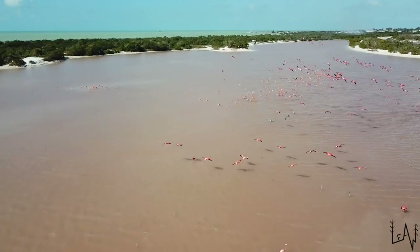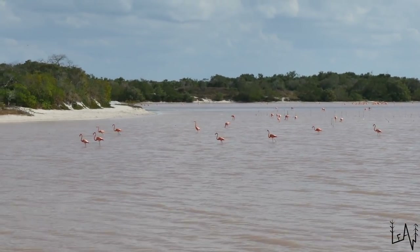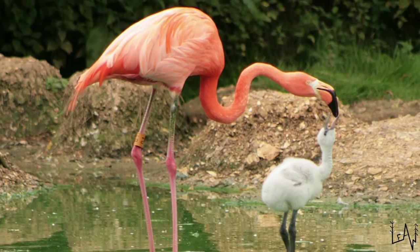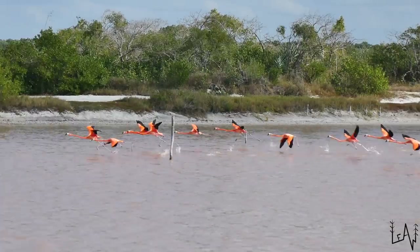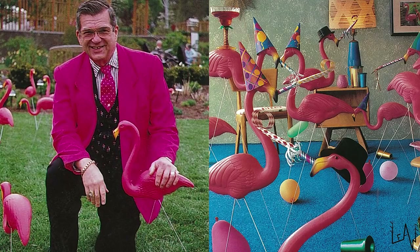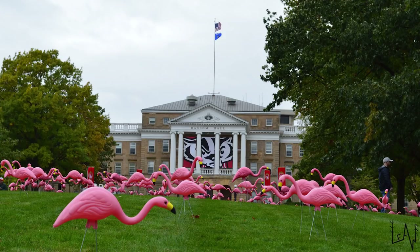Five fun flamingo facts. Baby flamingos are white at birth, not pink — the pink color develops over the first year or two as a result of beta carotene in their diet. Both male and female flamingos build the nest and take turns sitting on the egg to protect it; they also take turns feeding the chick. Flamingos stir up the mud with their feet to feed, and while their heads are upside down they filter food and expel the muddy water. The feathers under their wings are black, which is noticeable when flamingos are in flight. Plastic lawn flamingos were created by artist Don Featherstone in the 1950s and became an American cultural icon; in 2009, Madison, Wisconsin designated the plastic lawn flamingo as its city bird.